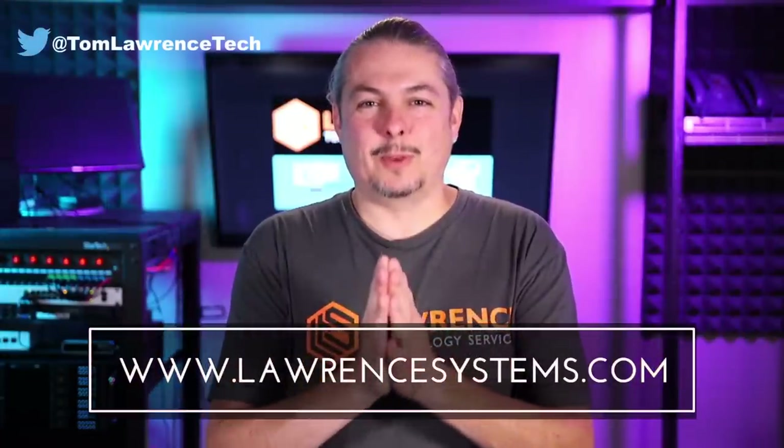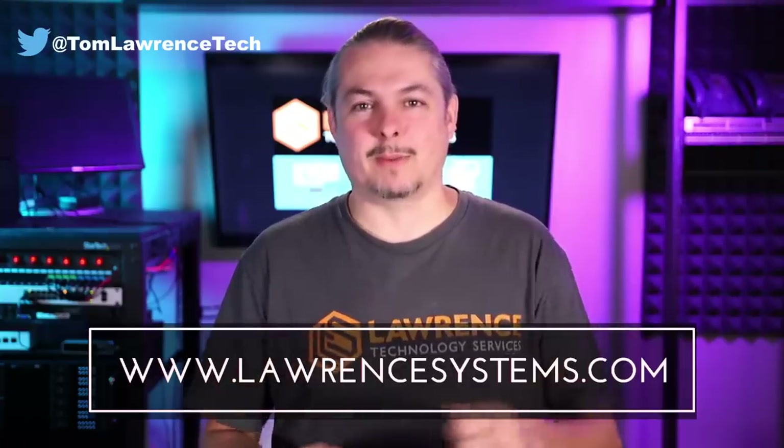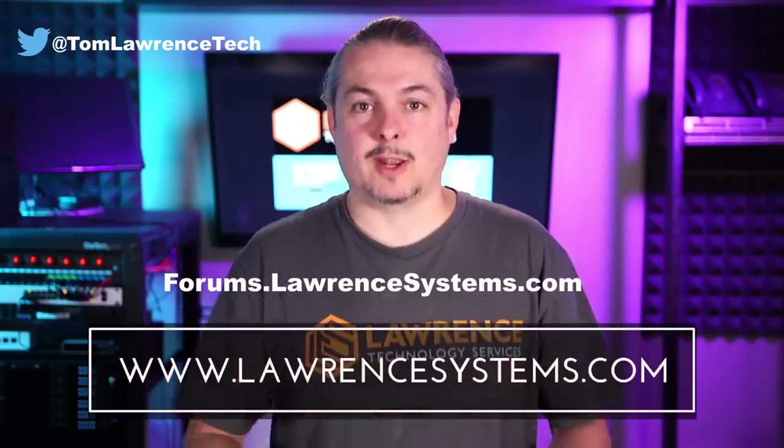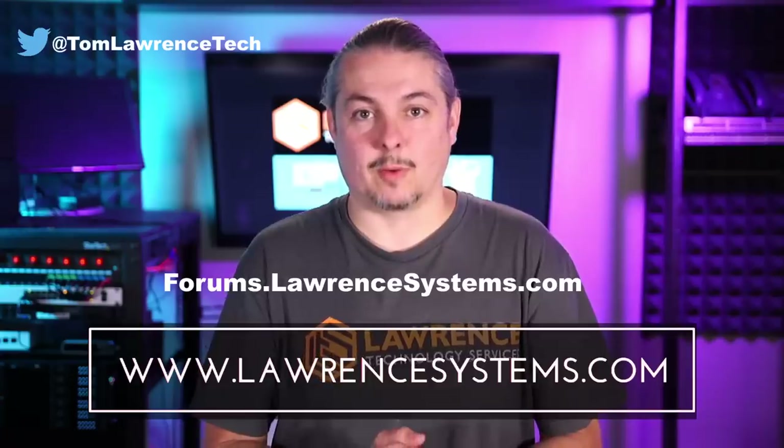I'll leave links where you can get these. Thanks for watching. If you like this video, please give it a thumbs up. If you'd like to see more content, hit subscribe and the bell icon for notifications. If you'd like to hire us, head over to lawrencesystems.com and fill out our contact page. For further discussion, head over to forums.lawrencesystems.com, where you can discuss this video, other videos, tech topics, or suggest new videos — the forums are free.